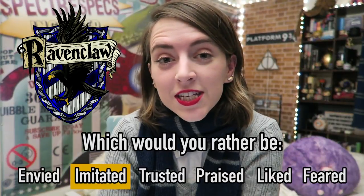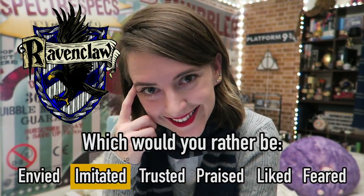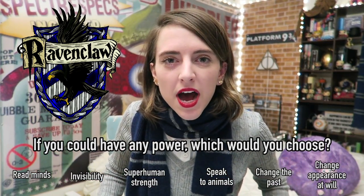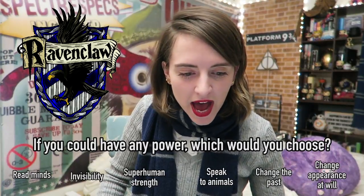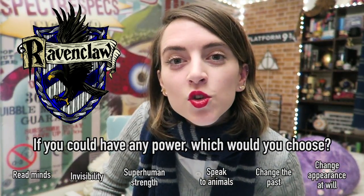I guess a Ravenclaw would know that imitation is the highest form of flattery. We are very wise. If a Ravenclaw could have any power, what would they choose? The power to read minds, the power of invisibility, the power of superhuman strength, the power to speak to animals, the power to change the past, or the power to change your appearance at will?